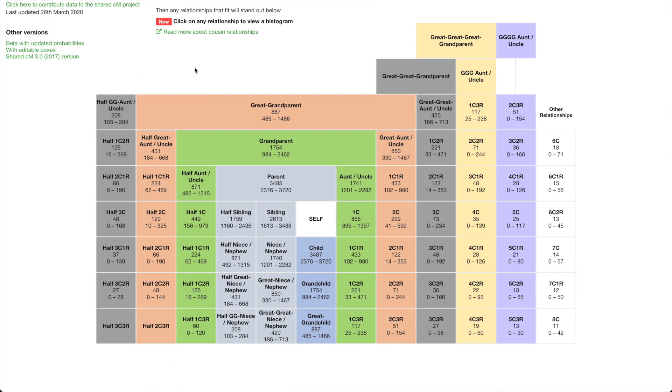To figure that out, we jump over to the Shared Centimorgan Project tool on DNA Painter. When talking about a grandparent's sibling — a great-aunt or uncle — and since the grandmother didn't know her father, those would be half-siblings. If the grandmother has a living half-sibling through her father, they'd share about 431 centimorgans, ranging from 184 to 668. A child of that half-sibling — half first cousin once removed — averages 224, ranging 62 to 489.